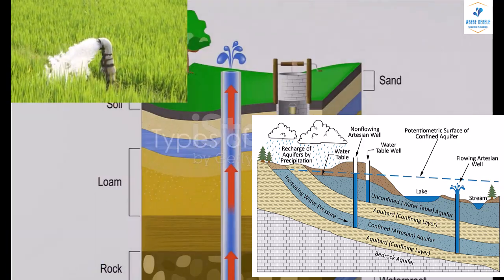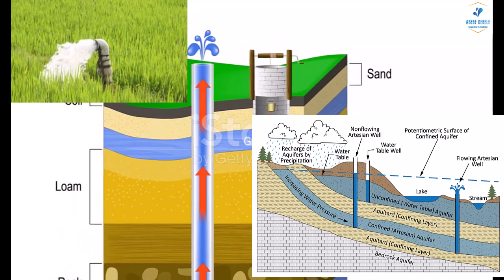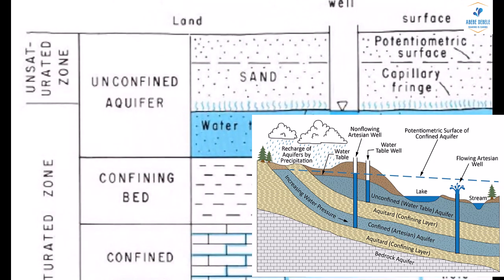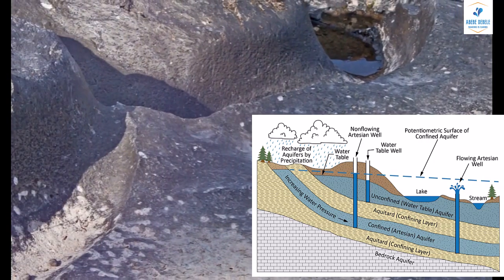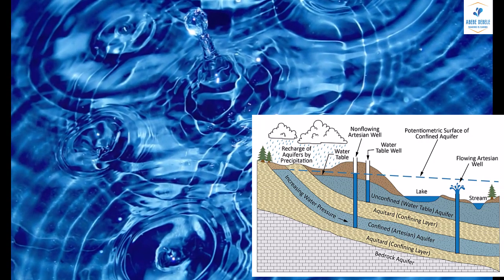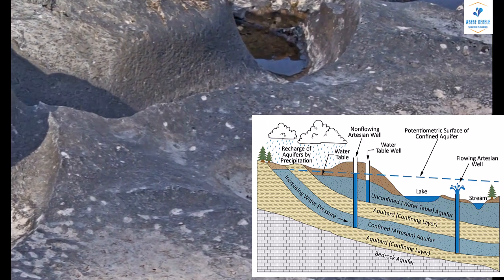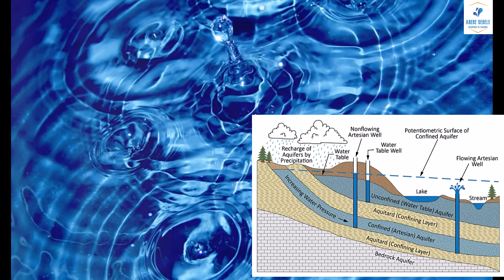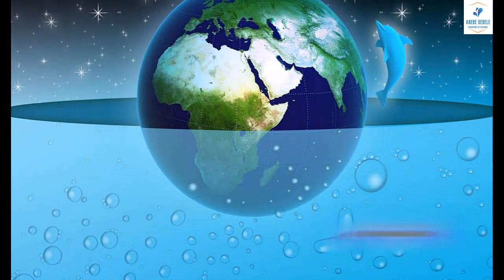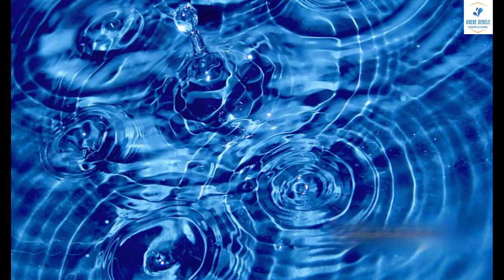Aquifers come in three main types: unconfined aquifers, confined aquifers, and perched aquifers. Each has its unique characteristics, and understanding these differences is key to grasping how our precious water is stored and accessed. Unconfined aquifers, also known as water table aquifers, are those where the formation extends essentially to the land surface. Picture a vast underground reservoir, open to the atmosphere, with the water table marking the top of the groundwater system. These aquifers are in pressure communication with the atmosphere, meaning that changes in atmospheric pressure can impact the water level in the aquifer.